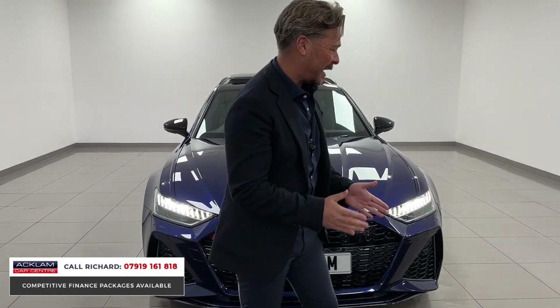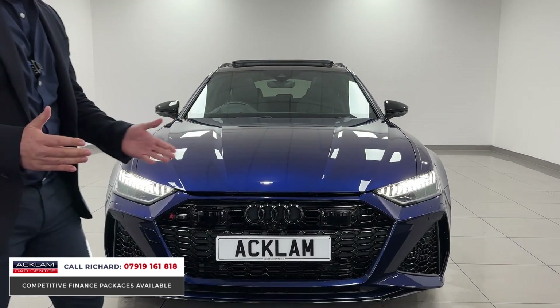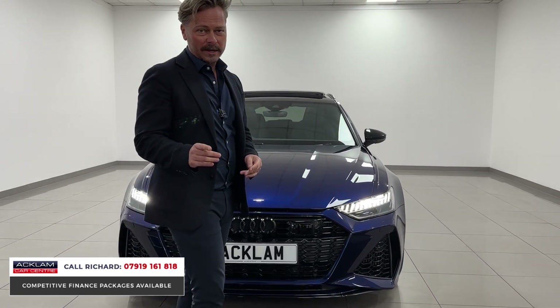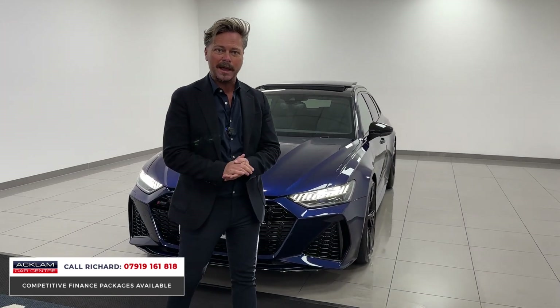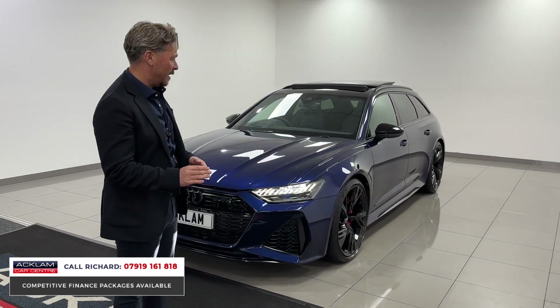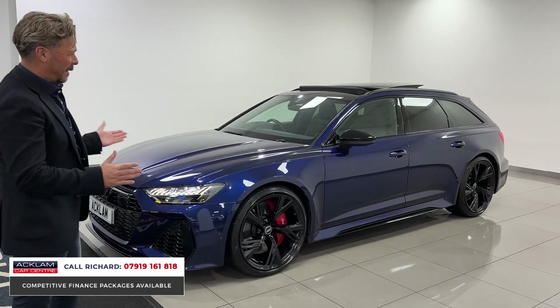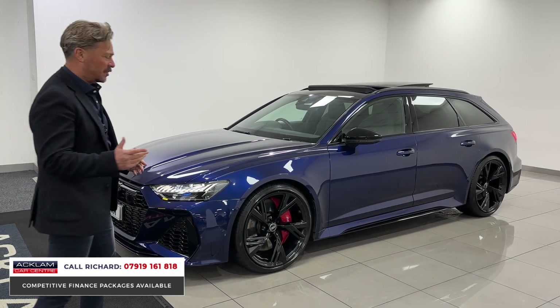This is a Vorsprung model and for me it doesn't get better in terms of color — I love it. It's outstanding in Navara Blue. Being the Vorsprung, we've got all the black styling and a fully loaded vehicle. On a 2021 plate, it's done 33,000 miles with full Audi service history and is in immaculate order. It really is special and it looks absolutely amazing.